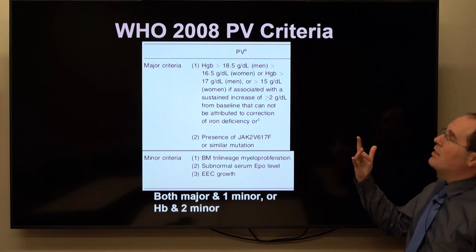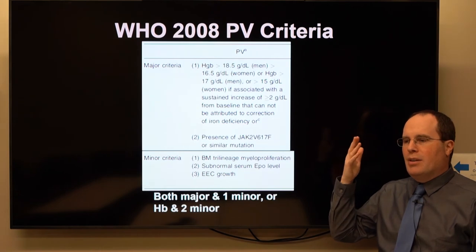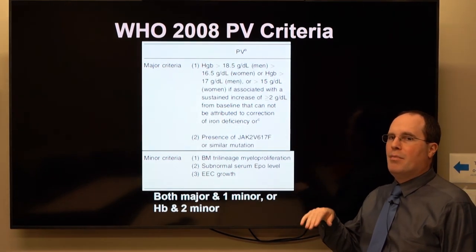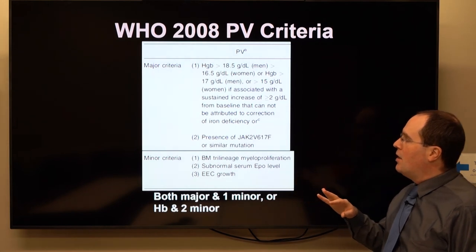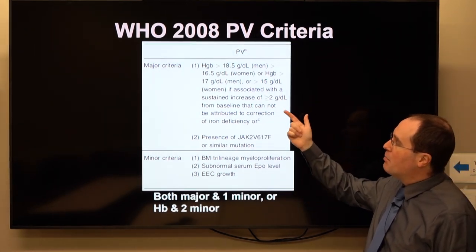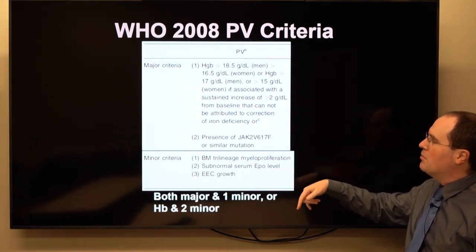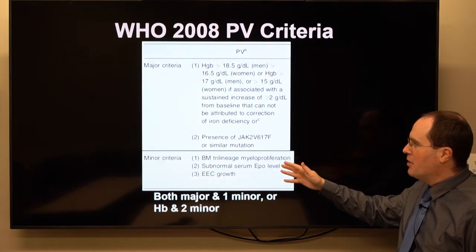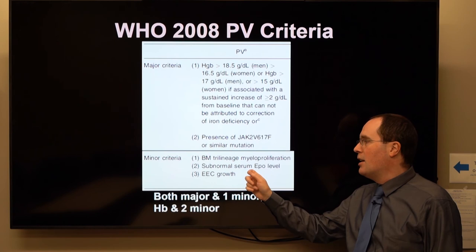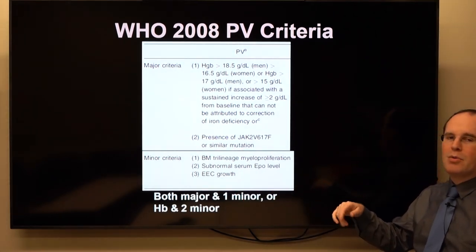The 2008 diagnostic criteria for PV — likely revised since — require a high and unexplained hemoglobin and a JAK2 mutation as major criteria. Minor criteria include myeloproliferation, a low EPO level, and erythrocyte colony growth, though the last one is rarely performed.